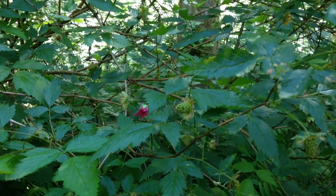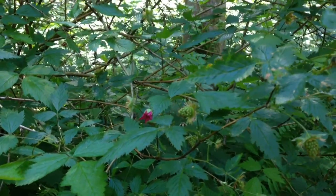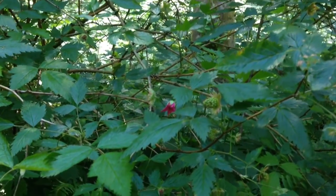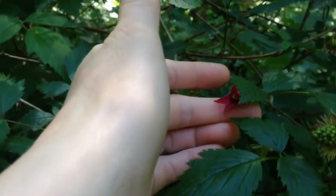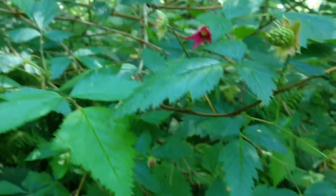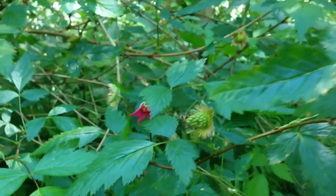Hey everybody! It is actually the very beginning of May, and around the very end of April, beginning of May, depending on how the weather is, the first of the wild edible berries up here come out — and that's the salmon berry. You can see the pretty little magenta flower there. That's kind of one of the last flowers, but when you see those flowers, we're about to have salmon berries, and let's go look at some that are already ready to eat.